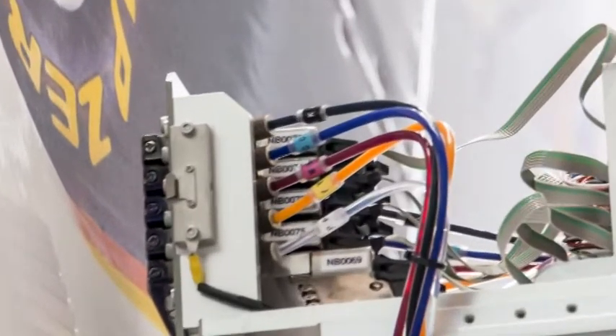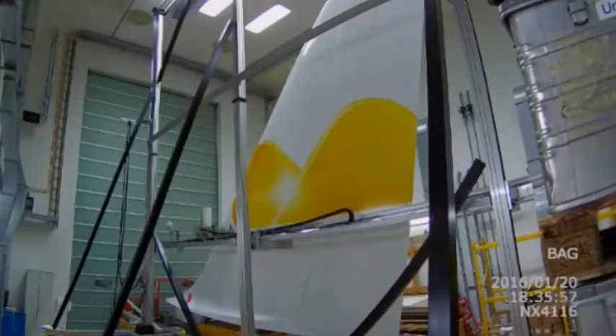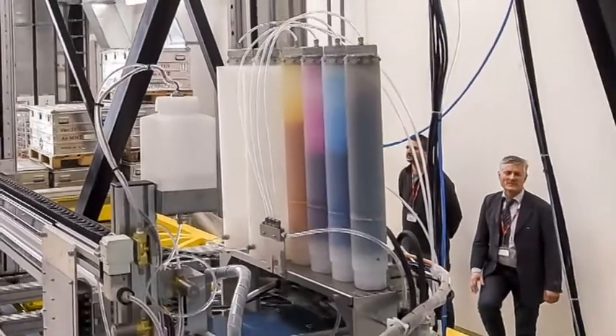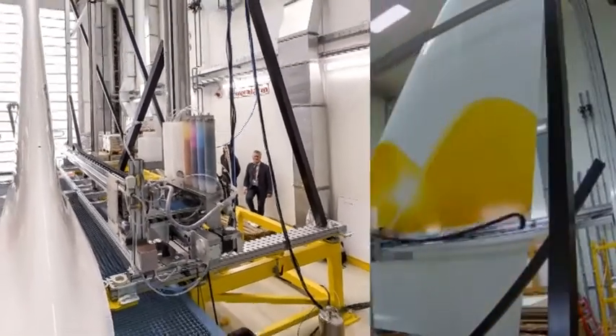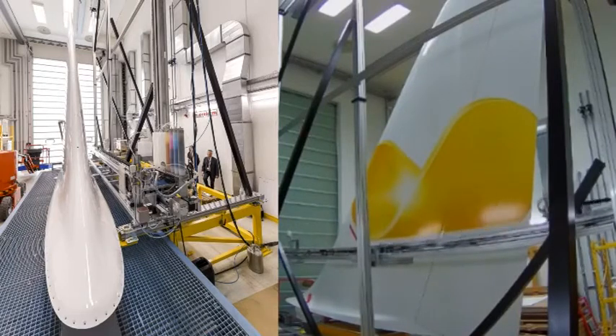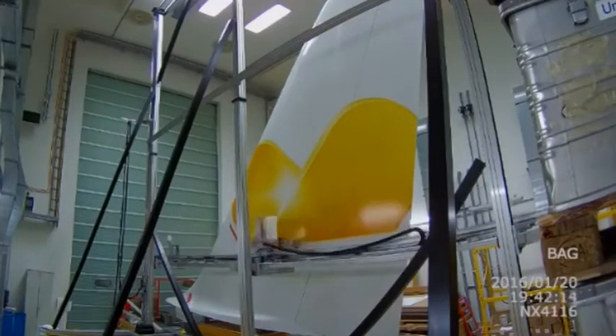Exactly — scale it up. The printer head is a scaled-up inkjet head using standard CMYK colors, with an optional white primer for printing over dark base colors so it doesn't affect the livery output. It uses solvent ink instead of paint and prints on a 3D surface rather than paper. The machine is seven by seven meters, and the printer head moves in and out by 450 millimeters to follow the tail fin contour, scanning side to side and line by line from top to bottom — just like a regular inkjet printer.